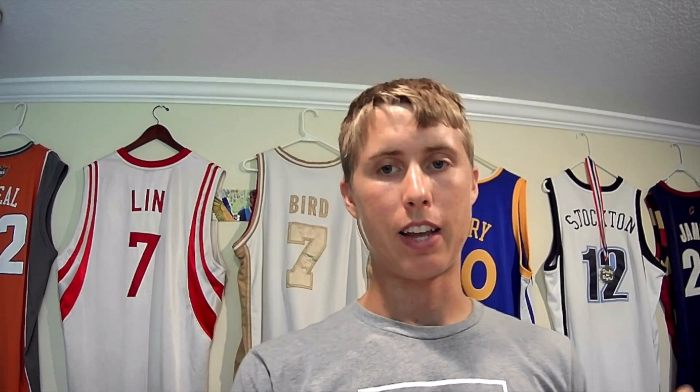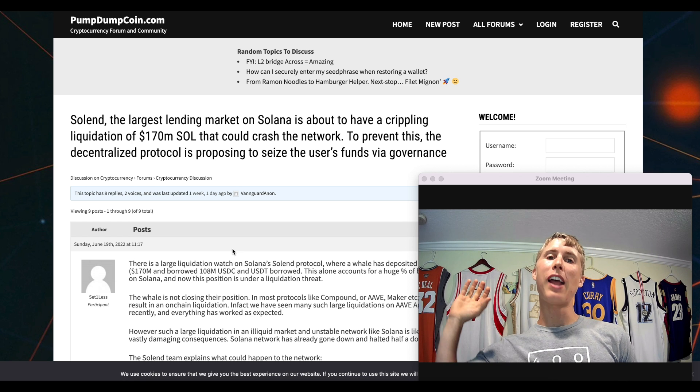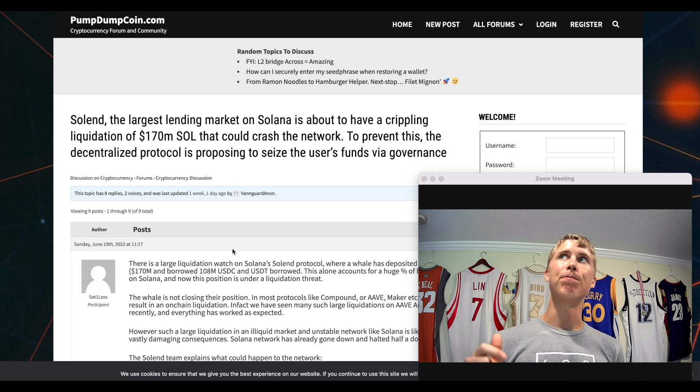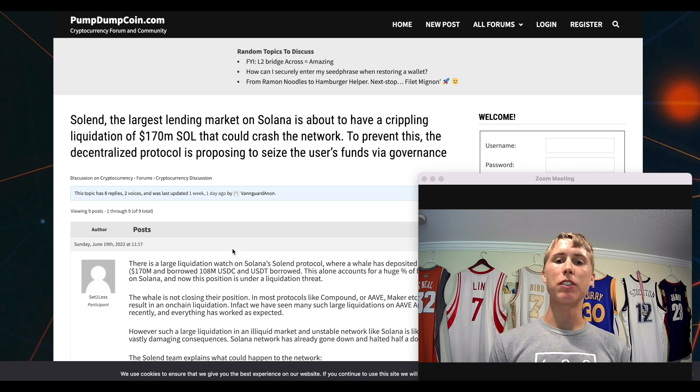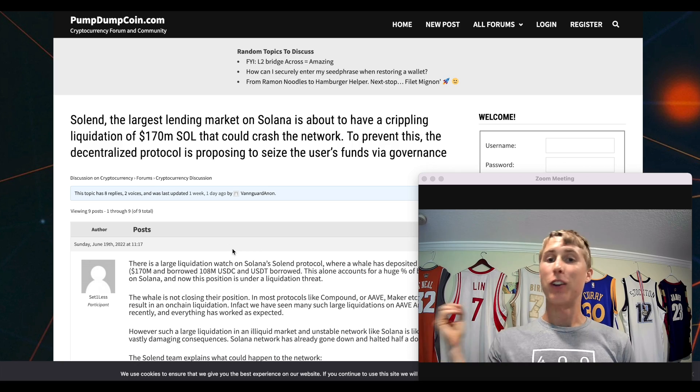Lastly, be aware of governance attacks. The largest lending market on Solana was facing a 170 million dollar liquidation. What happened is all governance token holders of the Solend token voted to seize the whale's assets to prevent the liquidation. If you were that person with 170 million in SOL, it's now gone. Be careful and understand the ramifications, especially in DeFi — there is a reason you're being paid a yield.